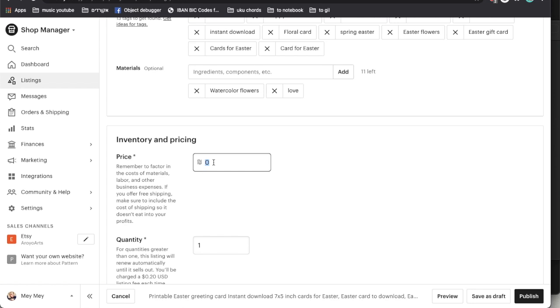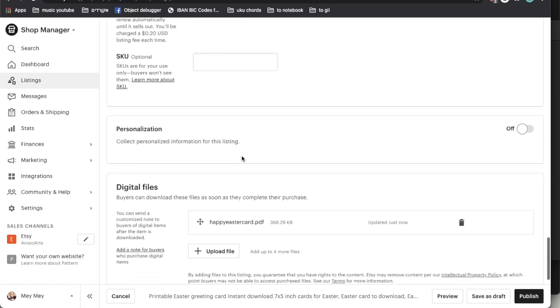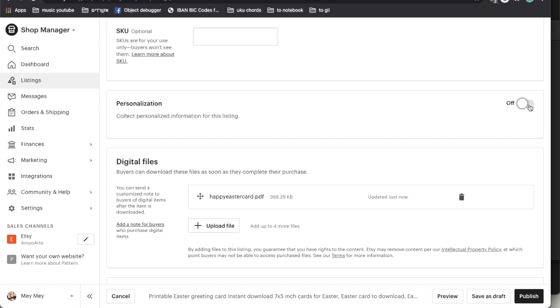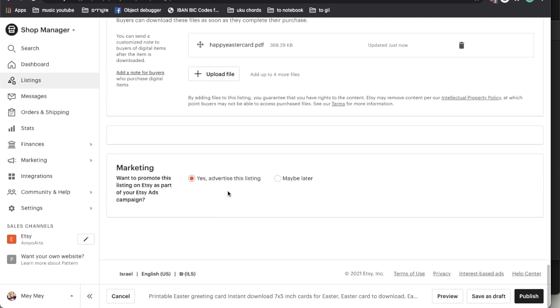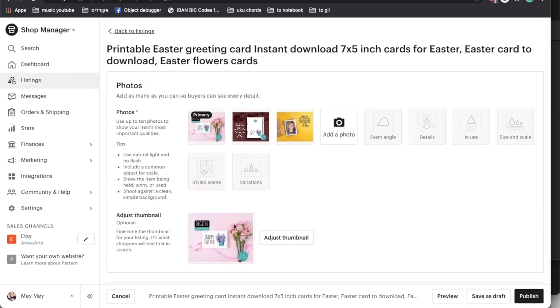Add the listing to a Section — I have one for Easter Cards, otherwise click Add a Section and write 'Easter Cards.' Now for tags: 'Easter Card,' 'Happy Easter Card,' 'Printable Card,' 'Foldable Card,' '7 by 5 Inch Card,' 'Instant Download,' 'Floral Card,' 'Spring Easter,' 'Easter Flowers,' 'Easter Gift,' 'Card for Easter,' and even the French version — 'Joyeuses Pâques' is a good tag. Materials are optional — this is a digital download. You could add 'Watercolor Flowers.' Price it at $3–4 (I'm writing 12 shekels which is approximately that). Write quantity as 100 — this is an infinite card so don't write 1 or it'll disappear from your shop after one order.